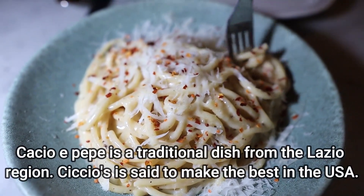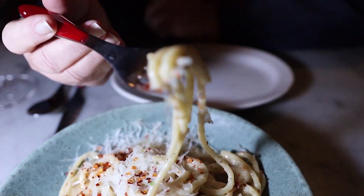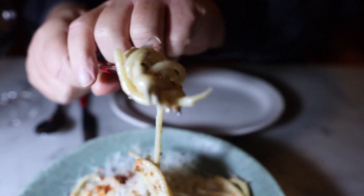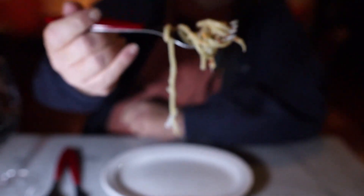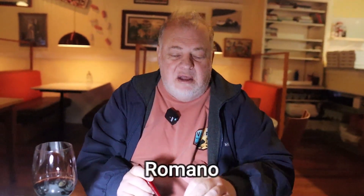This is the cacio e pepe. You notice the noodles here — they're a little bit thicker than what you'd see for normal spaghetti. I'm guessing they probably make their own noodles here, so that should be good. It's got lots of cheese on it and we just put some red pepper on it. That has a good coating of Parmesan cheese. The pepper makes it just a little bit spicy, and it's got a lot of butter or oil in there. It's a nice combination — really good. I see why this place is so popular.